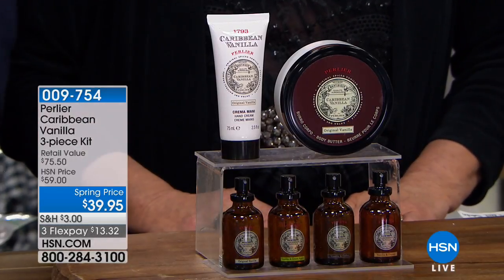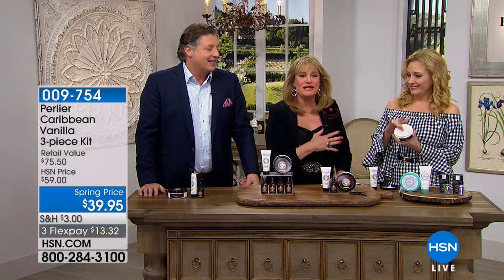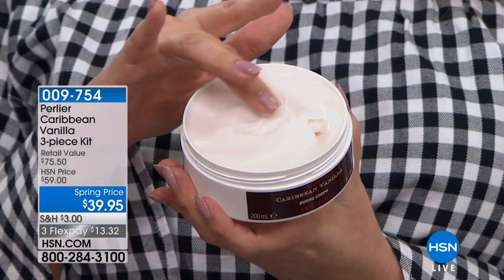Everybody gets a three-piece set — you just decide which eau de toilette you want. Everybody gets the classic Caribbean vanilla on the body butter and on the hand cream. It's as delicious and luxurious as it looks — a sultry, spicy vanilla, sensuous. This is a body butter: rich, hydrating, moisturizing, luxurious.